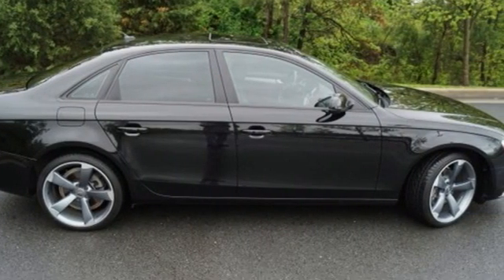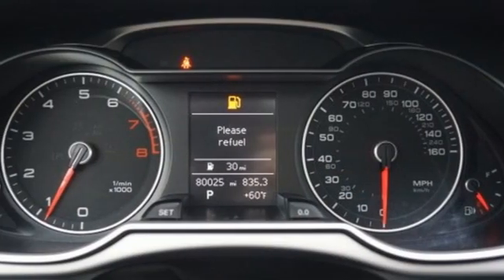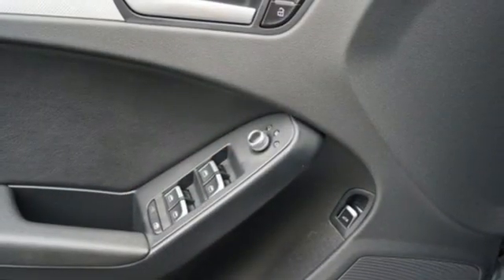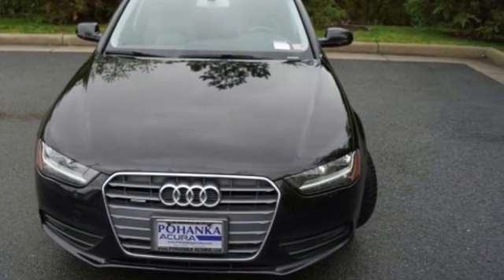AM FM satellite radio, leather bucket seats, wireless phone connectivity, power sliding and tilting sunroof, automatic transmission, 4-wheel drive, external memory control, leather steering wheel, gas pressurized shocks, and intercooled turbo inline 4-cylinder engine.